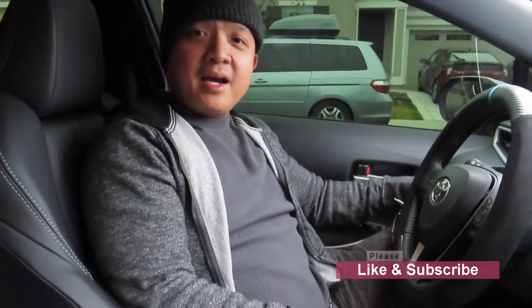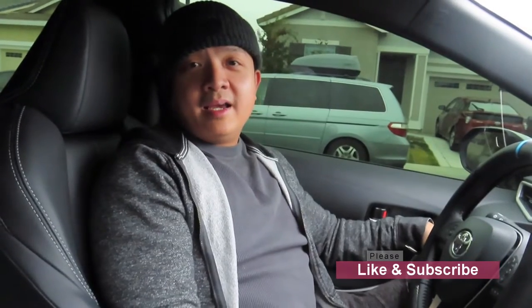All right guys, so there you have it. This is Wide Open Throttle and you're watching What Works. If you like what I do, please like and subscribe, and comment below with what you'd like to see me do next or any recommendations. Thank you, see you in the next one.